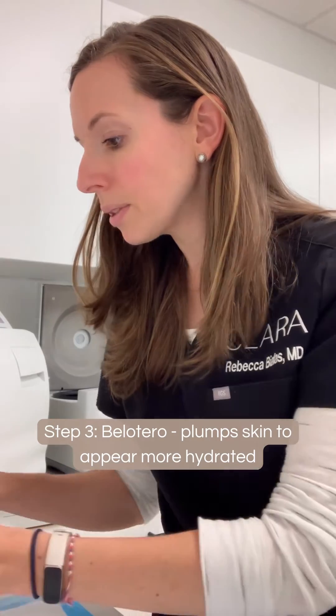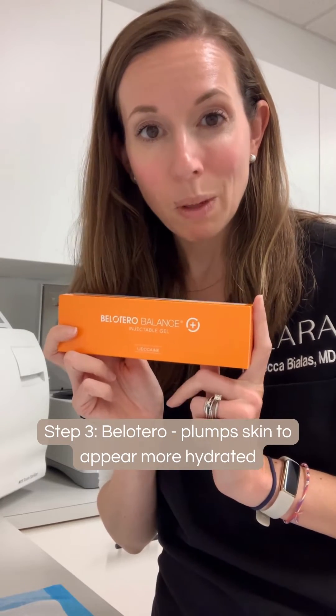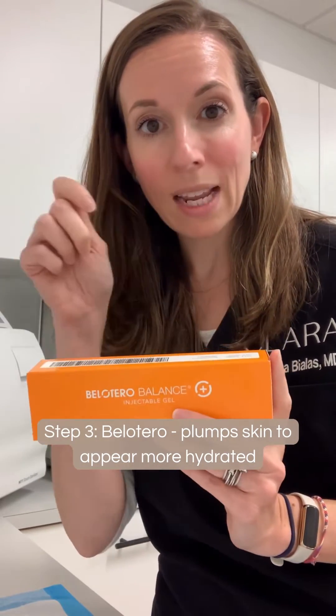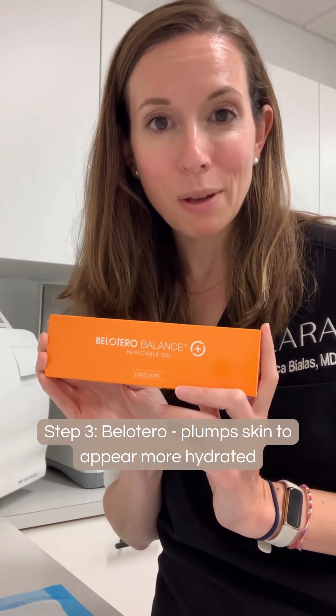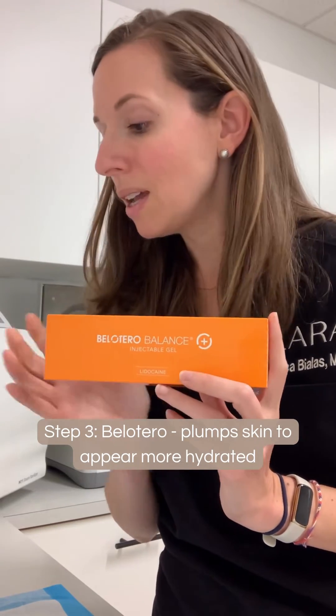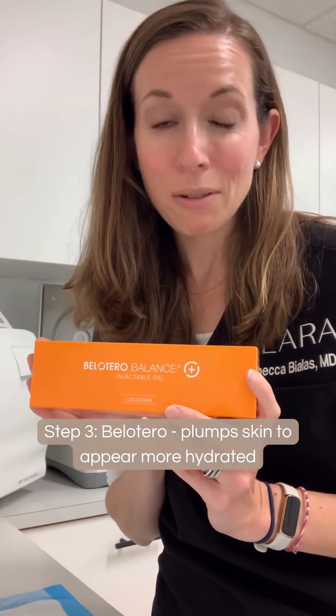We also use a little bit of Bellatero, which is a hyaluronic acid-based filler. When we put it really superficially, stamped all over the skin, it's a plumper — so it helps the skin to appear more hydrated, a little bit more fresh and plump, so you look like you've had a really good night's sleep.